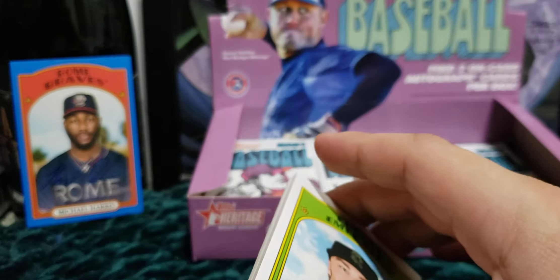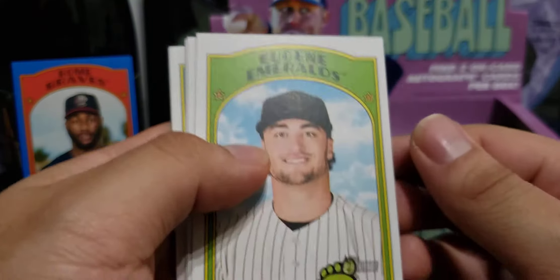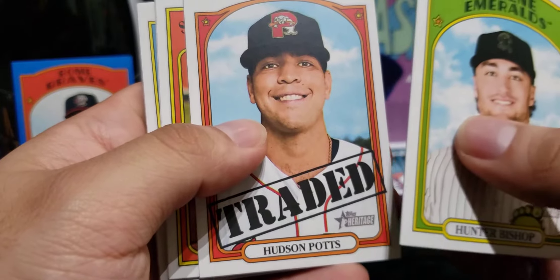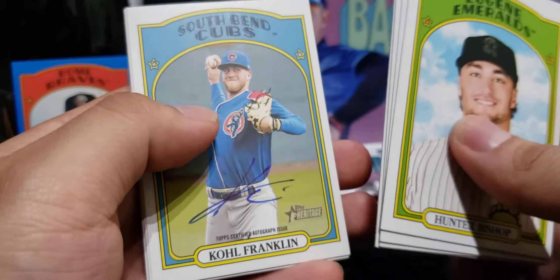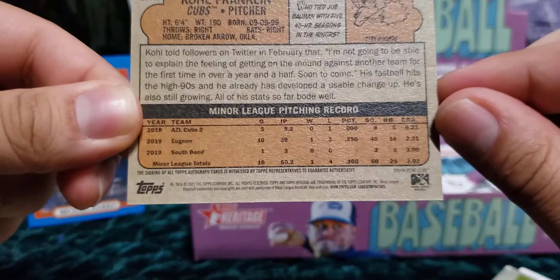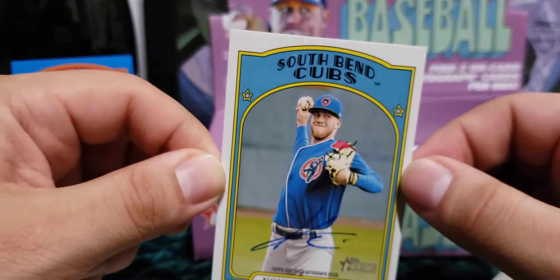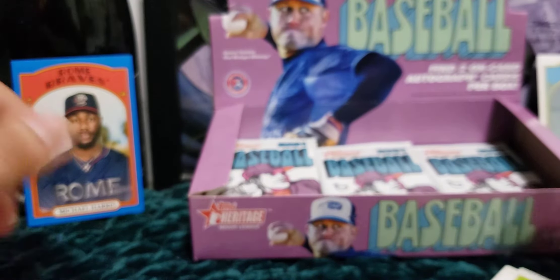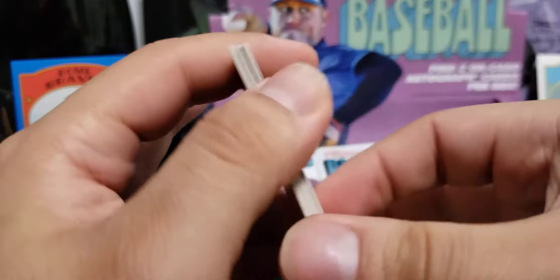After this I just have one more hanger box of Prestige Football to open on the channel. I went to Target the other day and caught them doing a full restock late at night. And there's our other autograph — Cole Franklin for the Cubs. Not bad, he's been a little struggling but he's getting better. Don't know much about him but if you do know please let me know. So we get one hitter and one pitcher — those are going to be our autographs for the box. The rest of the packs, let's see if we get lucky with some more parallels.